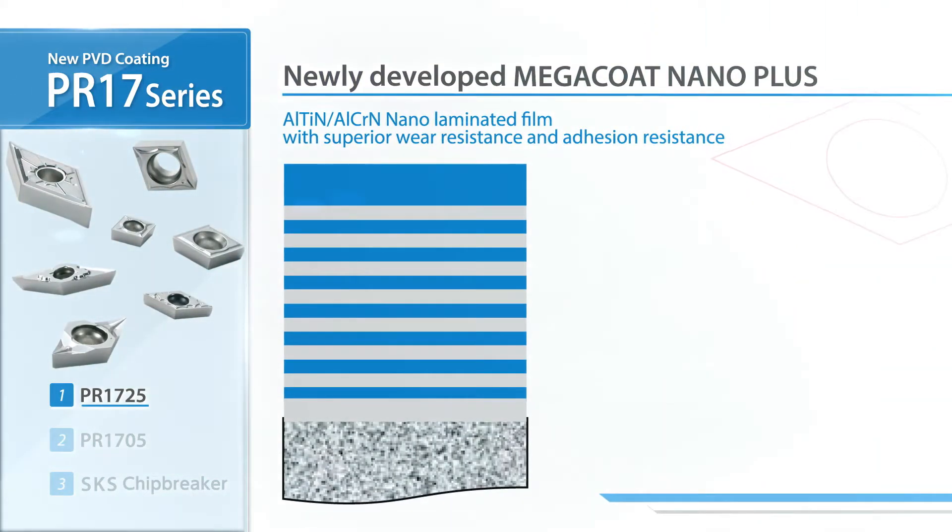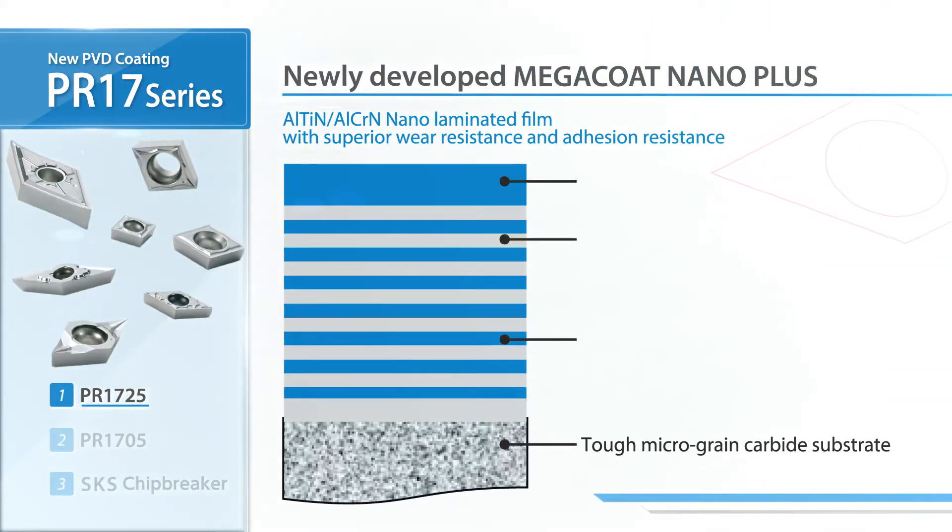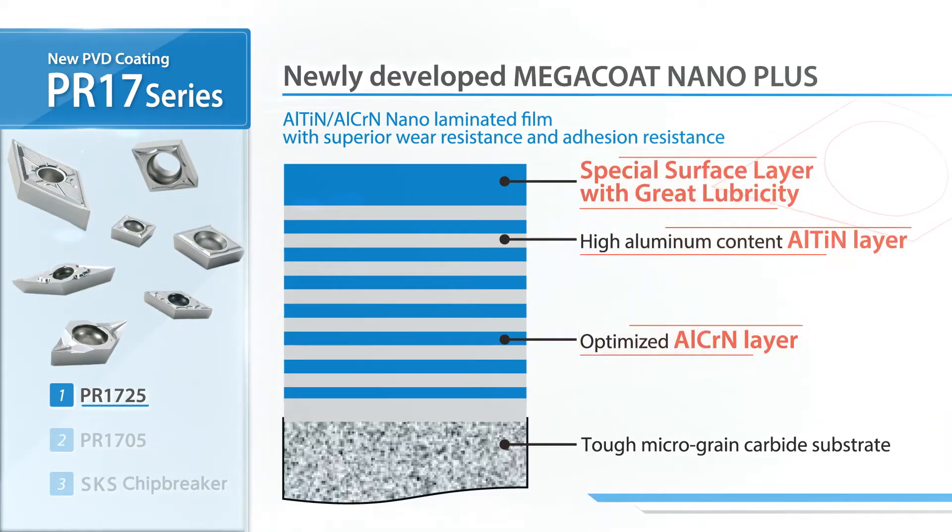The key is the newly developed Megacote Nano Plus. The special nano-laminated film delivers superior wear resistance and a great surface finish.